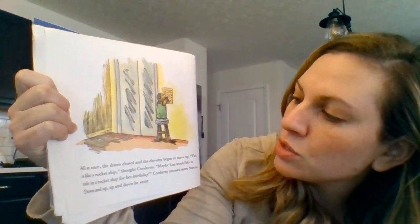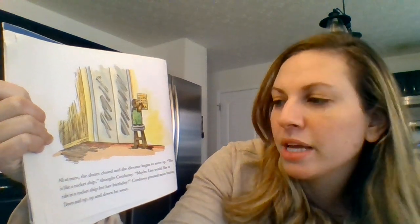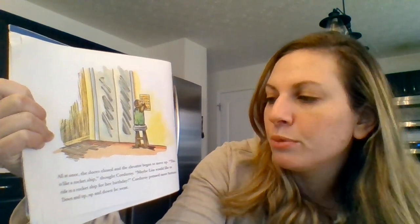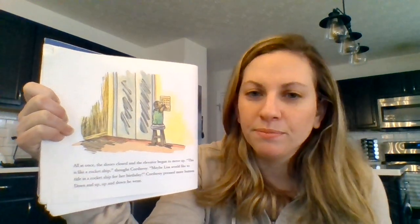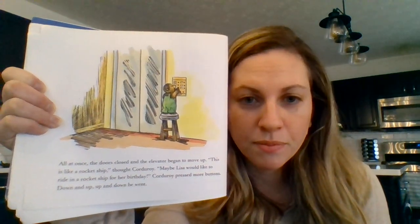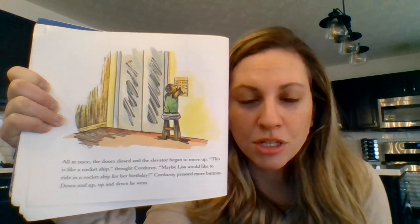All at once the doors closed and the elevator began to move up. This is like a rocket ship, thought Corduroy. Maybe Lisa would like to ride in a rocket ship for her birthday. Corduroy pressed more buttons. Down and up, up and down he went. Touch Corduroy and then touch the floor.